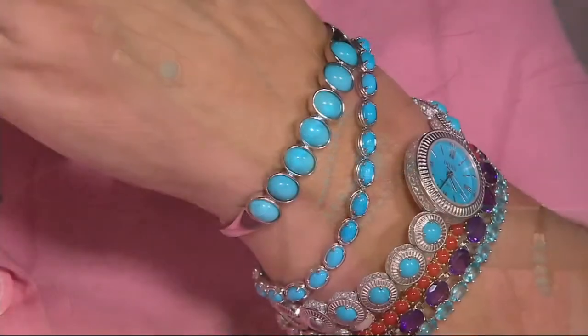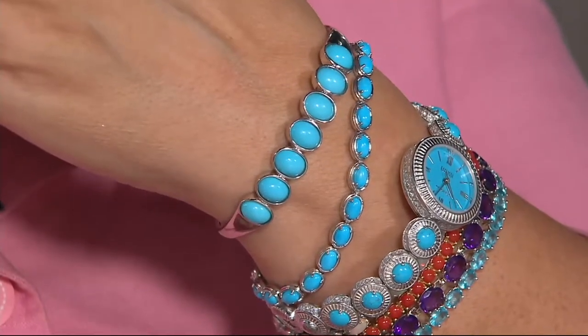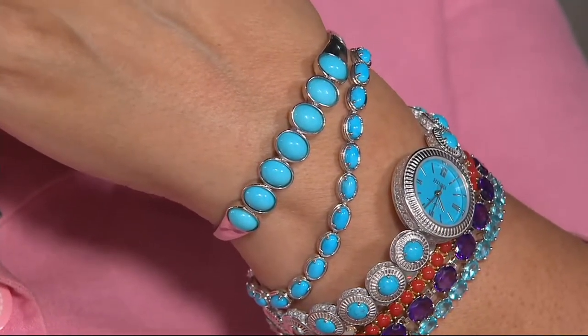Large stones — seven matching stones. Very, very difficult to do this. Big stones. This is truly a knockout piece. Small, average, and large are available. It is Sleeping Beauty.